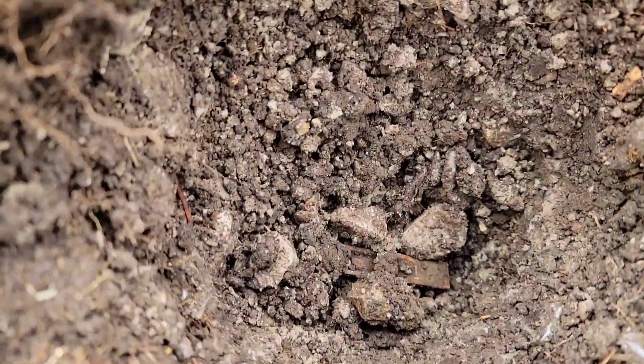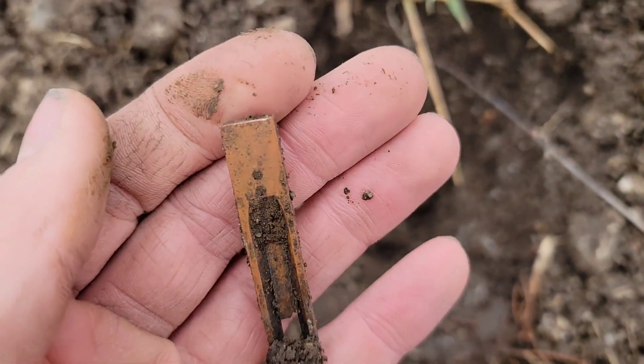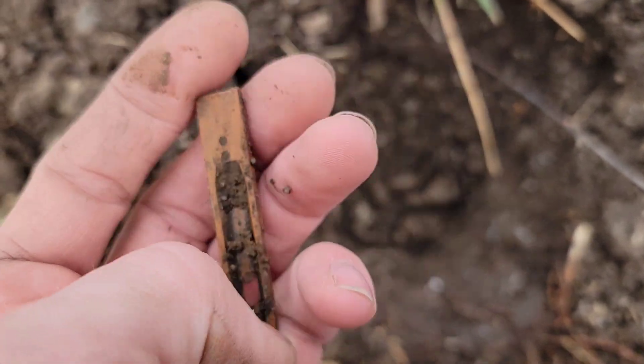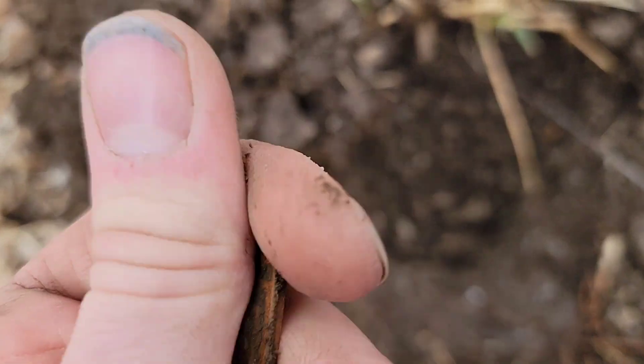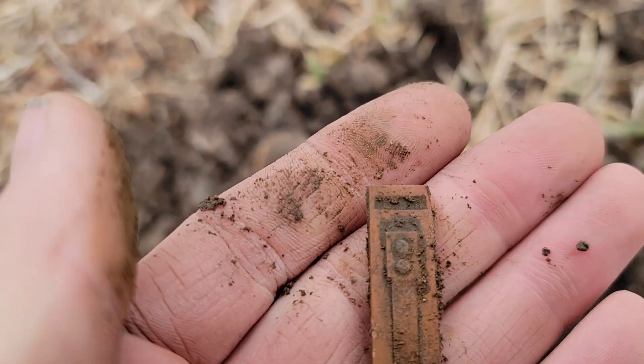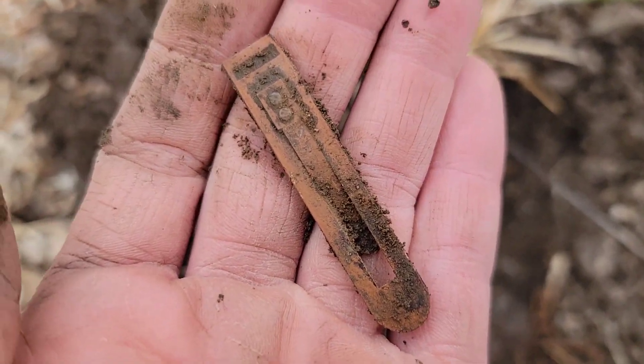This one was way down in the gravel. I see a chunk of brass, and that chunk of brass is going to be my first accordion reed of the day — second from this yard. Let's see if there's a note on there. Not much that I can see, but it's a cool find and it's definitely got some age to it. In the pouch that'll go.